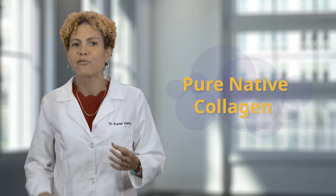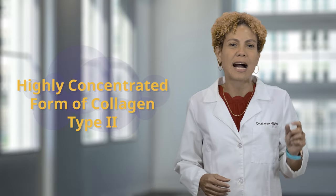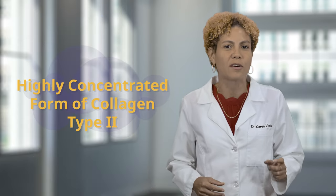You're wondering how you can experience noticeable benefits by taking just three drops a day, and the answer is Vital 3 Joint Solution contains biologically active peptide fragments that are derived from pure native collagen. This means that you're getting a highly concentrated form of type 2 collagen in just three drops.